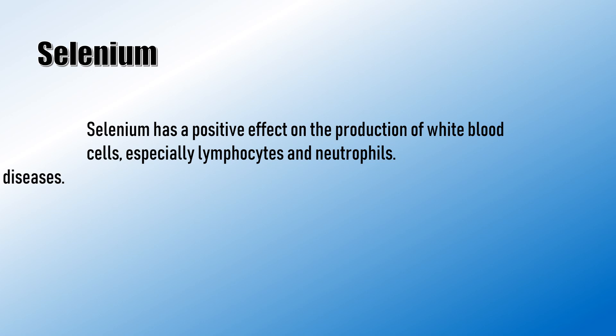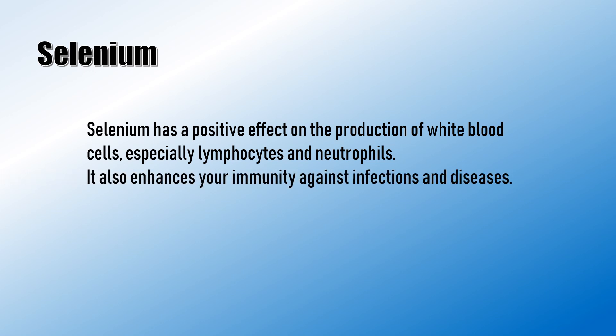Selenium has a positive effect on the production of white blood cells, especially lymphocytes and neutrophils. It also enhances your immunity against infection and diseases.